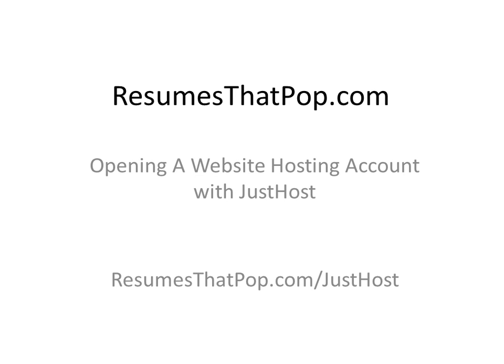This is a quick video that will show you how to set up a hosting account with your own domain name, which is the first step to sharing your resume on your own site online.